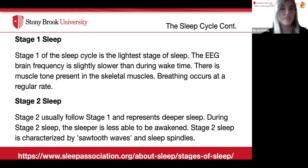Stage one of the sleep cycle is the lightest stage of sleep. The EEG brain frequency is slightly slower than during wake time. There is muscle tone present in the skeletal muscles, and breathing occurs at a regular rate. Stage two usually follows stage one and represents deeper sleep. During stage two, the sleeper is less able to be awakened, and it is characterized by sawtooth waves and sleep spindles.